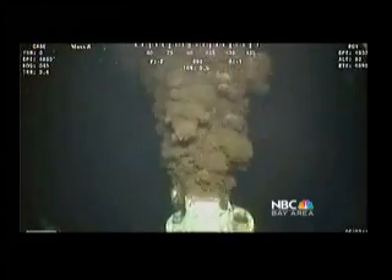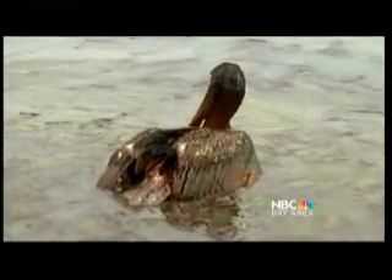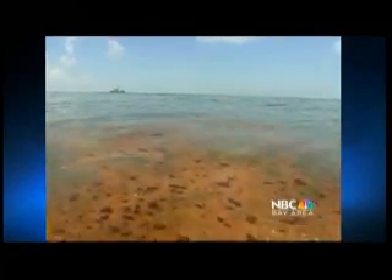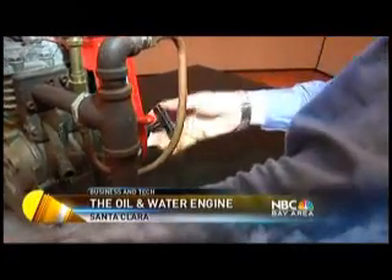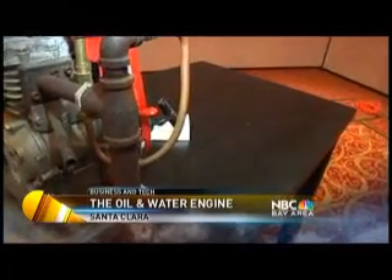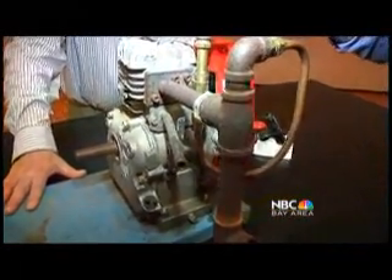With as much as 800,000 gallons of crude oil a day spilling into the Gulf, the situation is desperate. How do we get rid of all this oil? Here's one idea: an engine that runs on a mix of 80% seawater and 20% oil, like what you see in the Gulf.